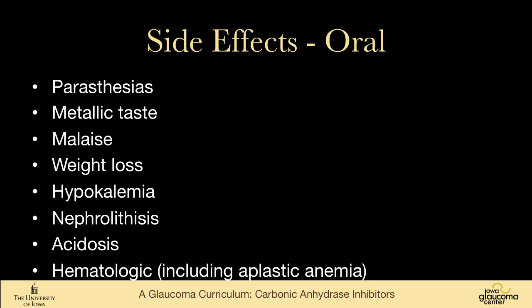The oral version has many systemic side effects. Almost everyone will have paresthesias in their fingers and toes, and they can have a metallic taste in their mouth. Carbonated beverages like soda and beer can taste flat and strange. Patients can also experience malaise and weight loss, which would be reasons to consider stopping. It can decrease potassium, particularly in combination with systemic diuretics. It can cause kidney stones — especially acetazolamide, less likely methazolamide — acidosis, and hematologic idiosyncratic reactions that can be fatal, including aplastic anemia.